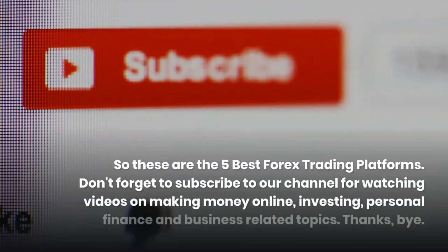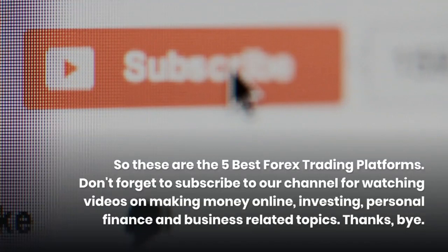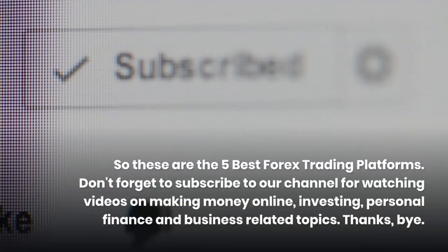So these are the 5 best forex trading platforms. Don't forget to subscribe to our channel for videos on making money online, investing, personal finance, and business-related topics.